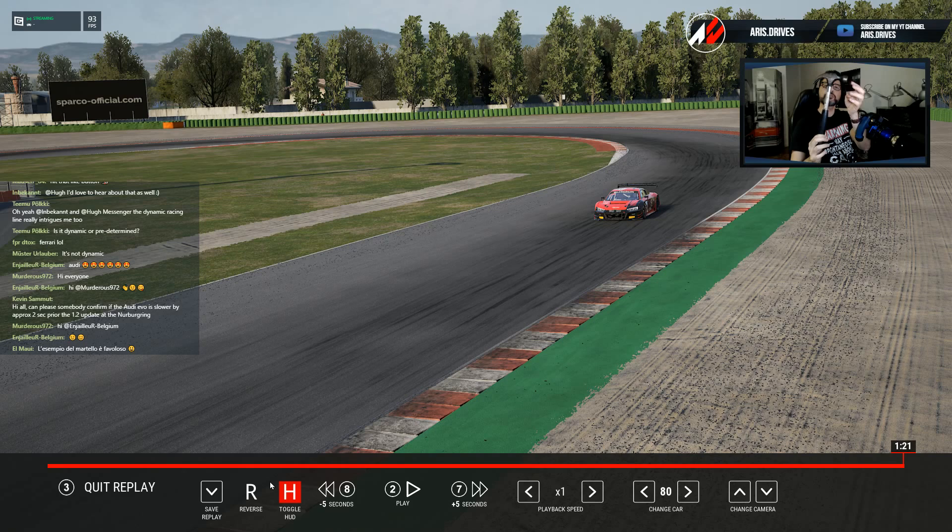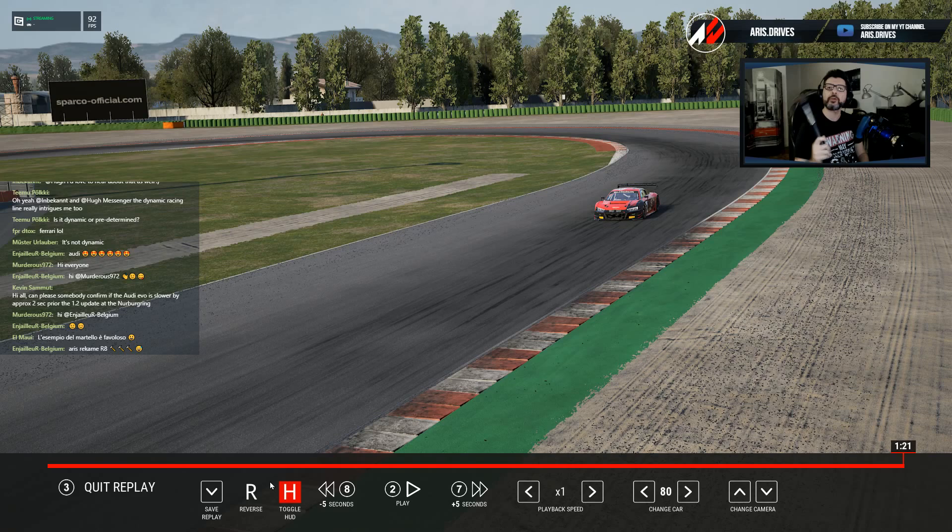So if it starts to spin like this, it goes down and you try to control it, you overshoot it, and it goes the other way. That's why rear-engine cars are so tricky to manage when they start to slide from the rear end.